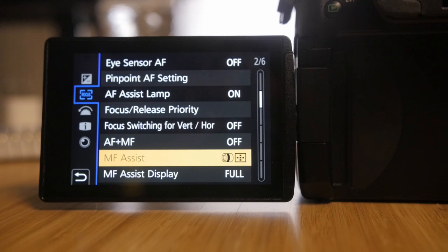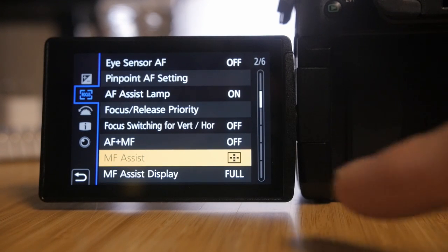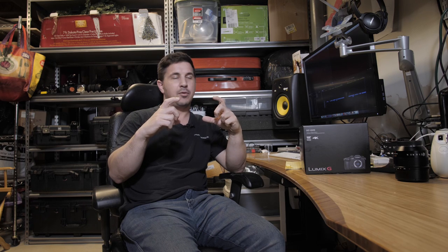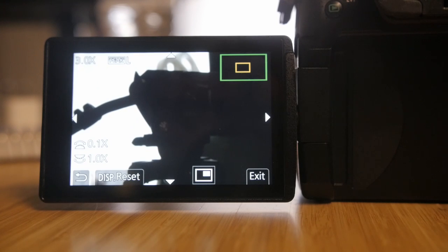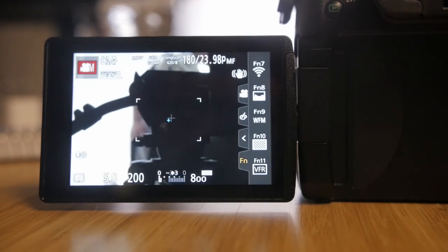By default, when you switch focus with manual focus assist on, it automatically does a picture-in-picture thing, which I'm not too fond of. So I switched it so that it only activates when I press the Punch In button, and when I press that button it goes to full frame. It's an unbelievable feature — the sharpness when you punch in lets you really nail your focus before you start recording.